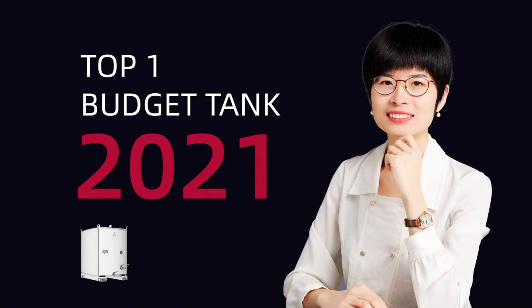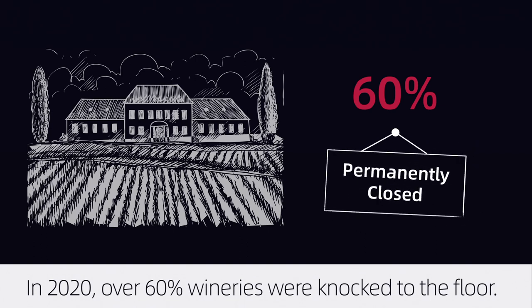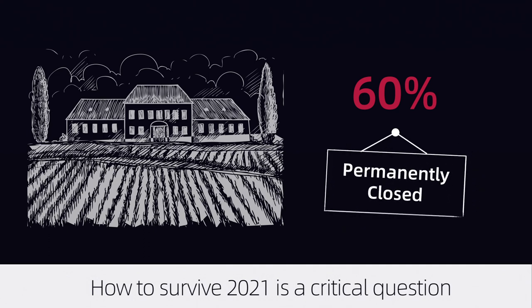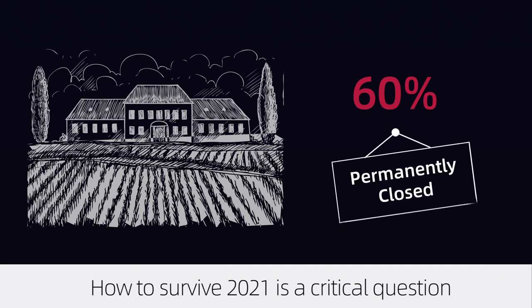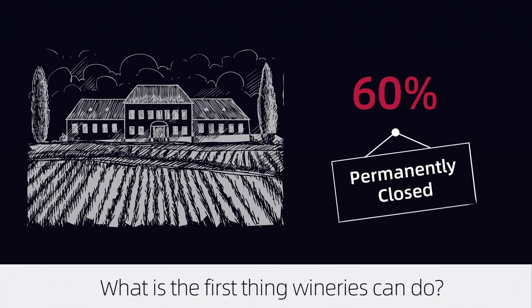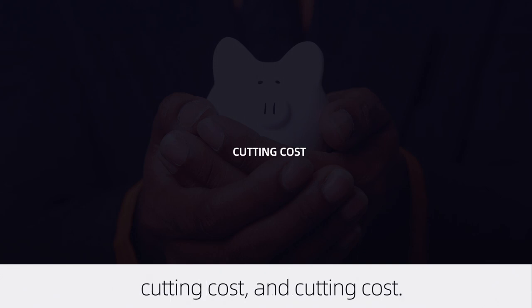Hi guys, welcome back. In 2020, over 60% of wineries were knocked to the floor. How to survive 2021 is a critical question facing all winery owners. What is the first thing wineries can do? Undoubtedly, it is cutting cost.